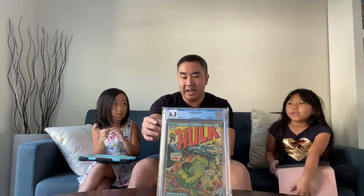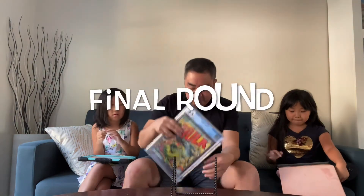Macy got that point too. Now for the last comic — whoever gets this one is going to get four extra points, making it worth four points total. Macy is up four points, so this is Mila's big chance.